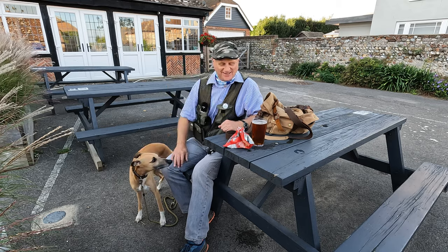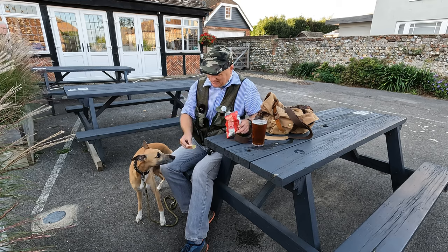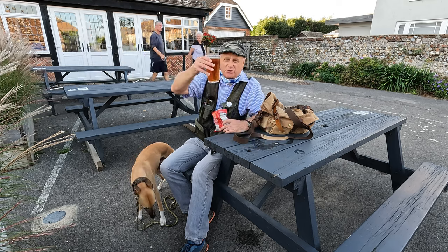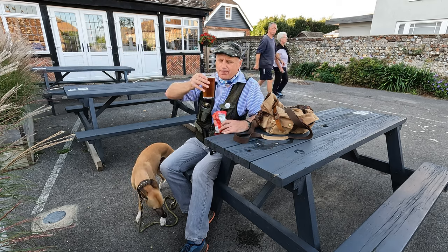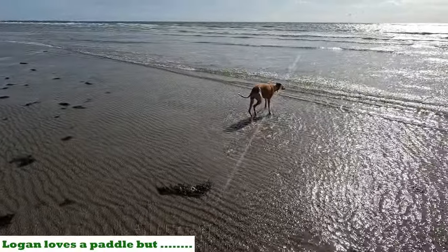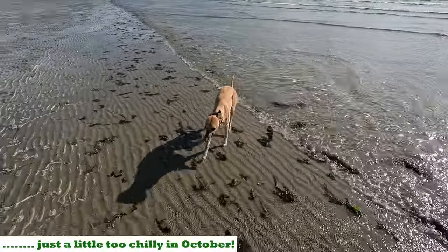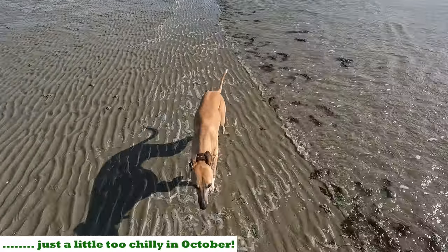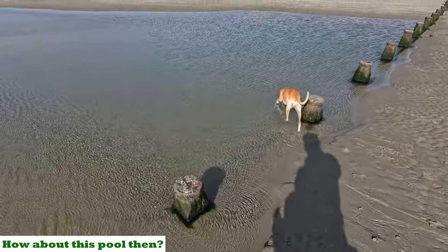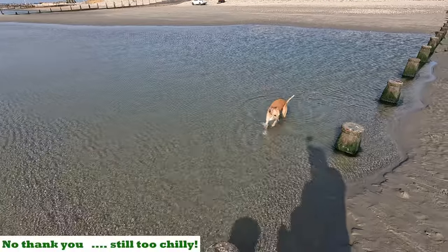We're eagerly waiting for the crisps. I've been looking forward to this. I don't think you'll go that far out today - you prefer rivers, don't you Logan. Now this might be dog dip material.